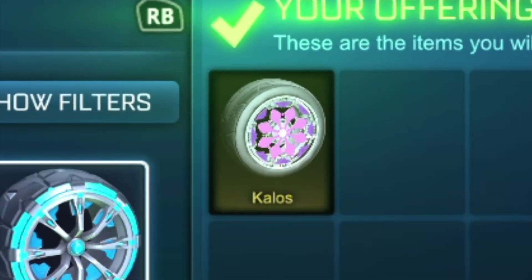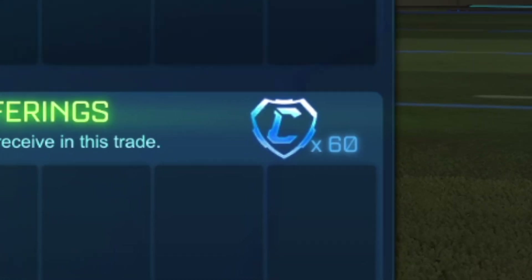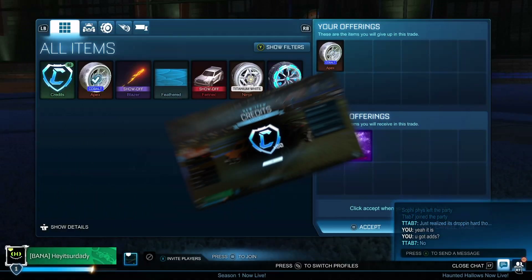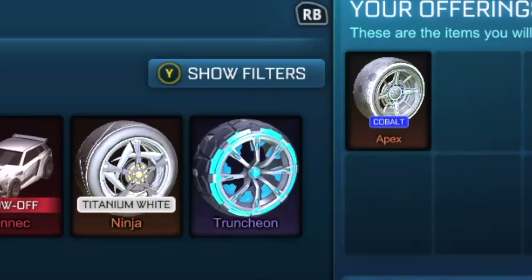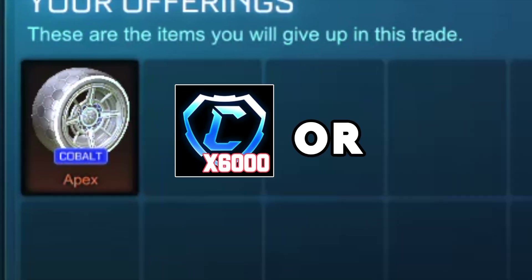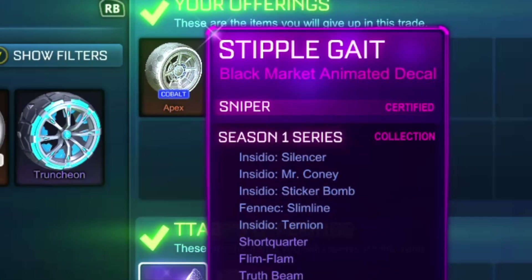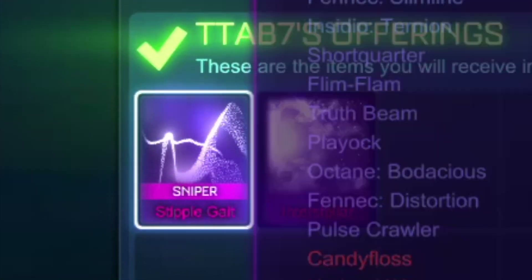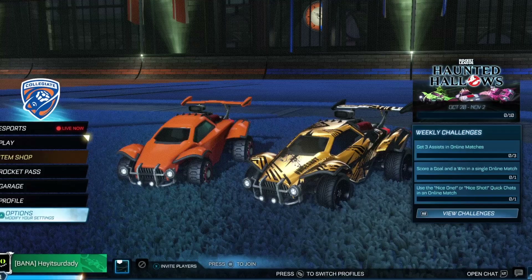Nothing too special here — I'm just going to be selling my exotic Kalos wheels for 60 credits. I'm not sure why it's taking me so long to sell these wheels, but not a lot of people are interested in having them. With the Cobalt Apexes, I wanted to maximize profit, so I was looking for 6,000 credits or a good overpay above that value. It did take a while posting on the Looking for Group page, but I was finally able to get the new Black Markets Stipple and Interstellar.